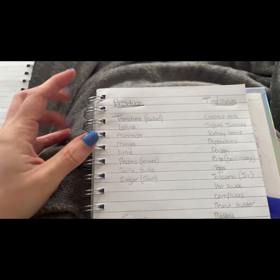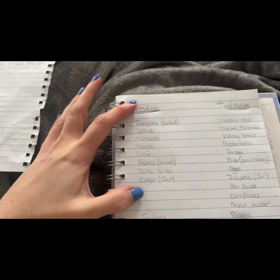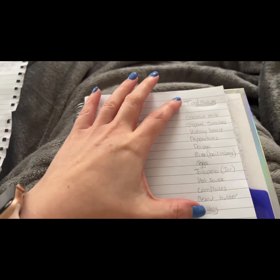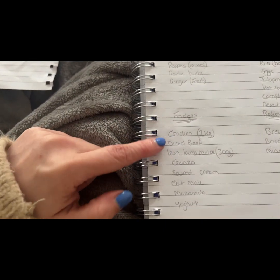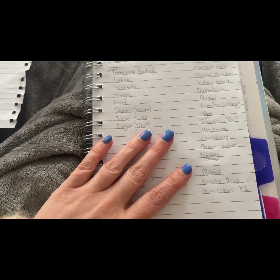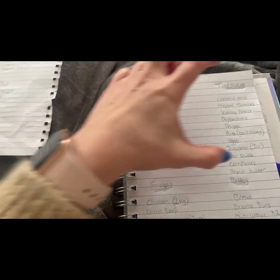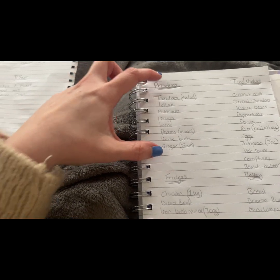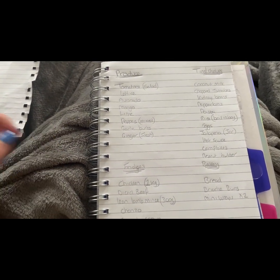I try to split the shopping list up by store section. As you walk into Lidl you always come to produce first, so I've got that at the top, then tins and shelf stuff, then fridge items — meats, yogurts, milks — and then the bakery aisle. I find it easiest to have the list in these categories because that's the order you come across them in Lidl.